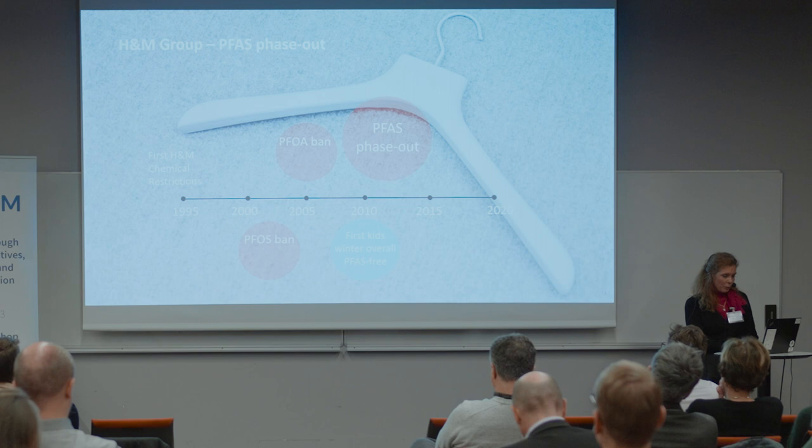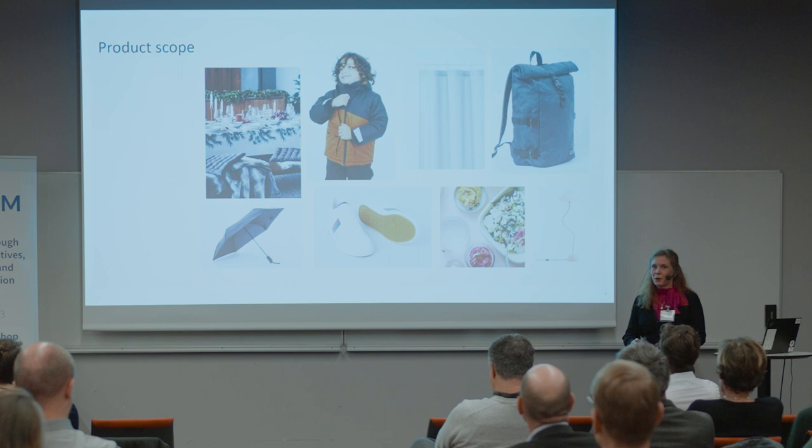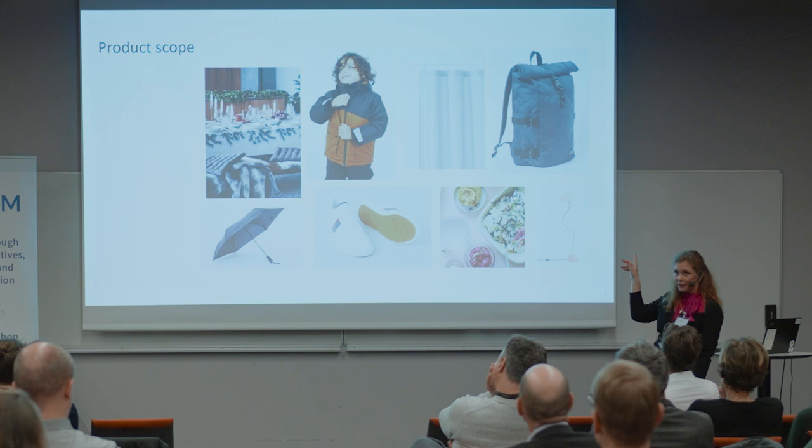I would be very happy if I could just end my presentation here and say this succeeded in giving us an easy path. But let's start by looking at our full scope, because we do not just sell outerwear — we sell a large range of products. We also use water-repellent finishing for umbrella owners, shoes, and backpacks, so all of those required a similar approach.